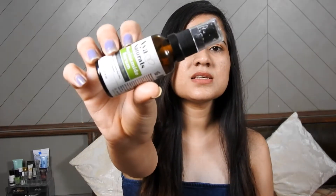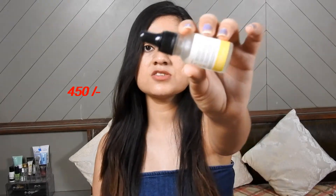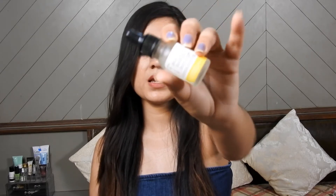The price of Vya Niacinamide is 695 rupees for 30 ml, but you will get it at almost 450 rupees with a discount. The price of Deconstruct Niacinamide is 998 rupees for 30 ml, but with a discount you can get it for around 600 rupees for 30 ml. Price-wise, Vya Niacinamide is cheaper than Deconstruct Niacinamide.